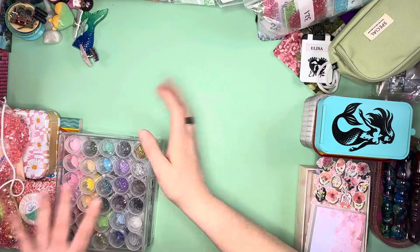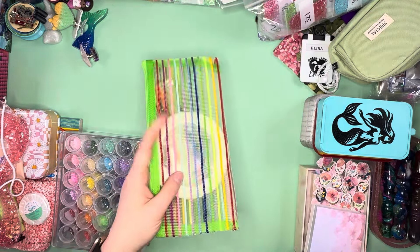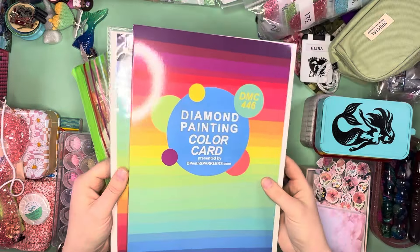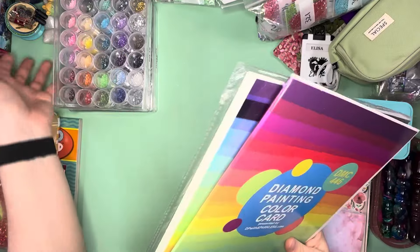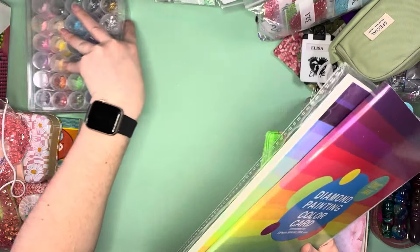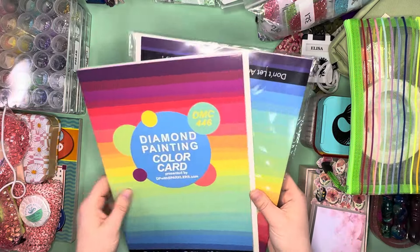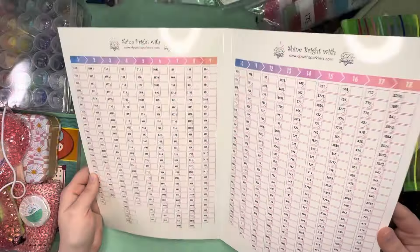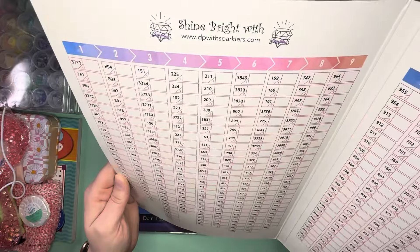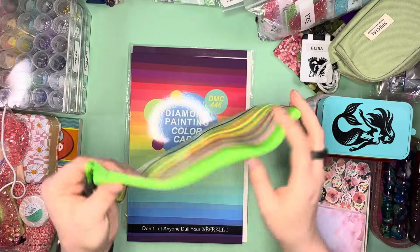I also picked up DMC color cards — basically plain cards where you fill in the DMC colors. I picked up two of those from DP with Sparklers, and then I picked up this lovely little bag with everything I need to fill them in: double-sided tape, a little mini ruler, tweezers, and an exacto knife to cut everything down so I can then go through and put my special drills on the color card.